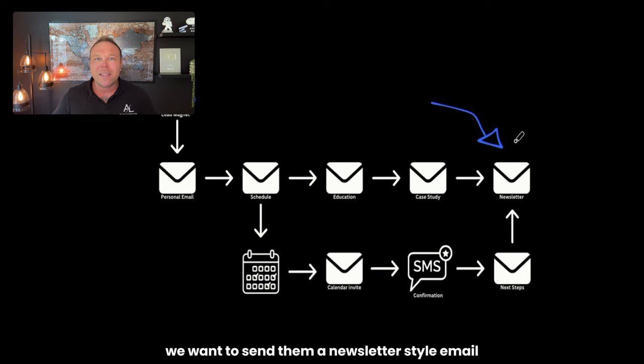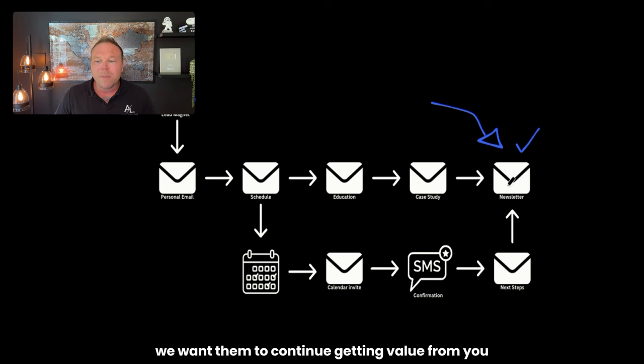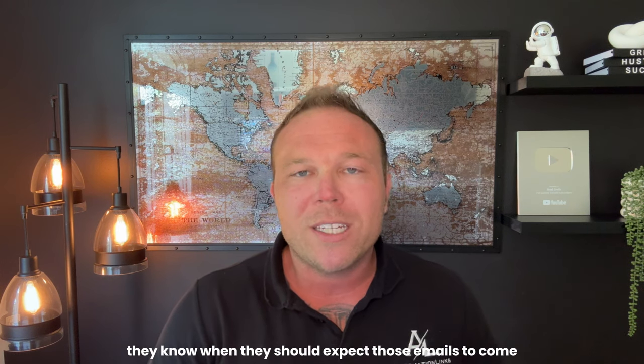Tip number five, last but not least: make sure you are always top of mind. We want to send them a newsletter style email as consistently as you can — whether that's monthly, bi-weekly, or weekly. The goal is to stay top of mind. They've gone through some automated emails where you built relationships, they've seen your case studies, you've asked to schedule a call. Maybe they just weren't ready to buy in those first one or two weeks of following up, so we want to stay top of mind so they don't forget. Keep it consistent so they know when to expect those emails.